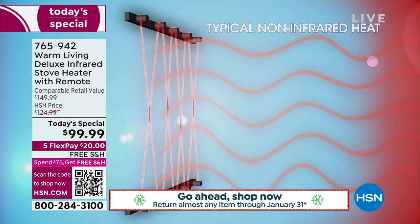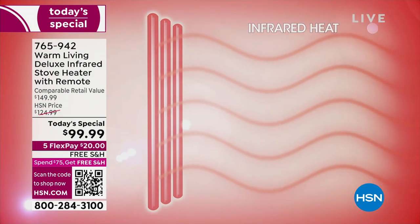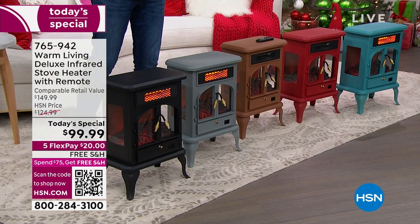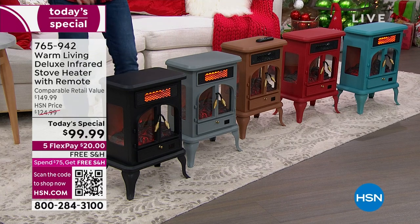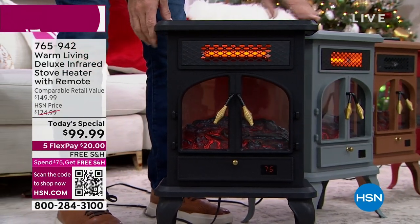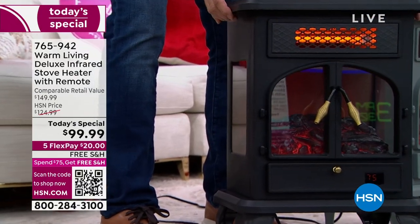This is what we grew up with — the typical non-infrared heater. They all look like ray guns from a bad 1950s black-and-white sci-fi movie. Infrared heating elements are essentially bulbs, and they radiate warm heat that's so comforting and soothing without drying out the air in the room. You have a three-sided view of that flame effect, which is really genius. It's a little tough to see here with all the studio lights on, but you have all three sides.